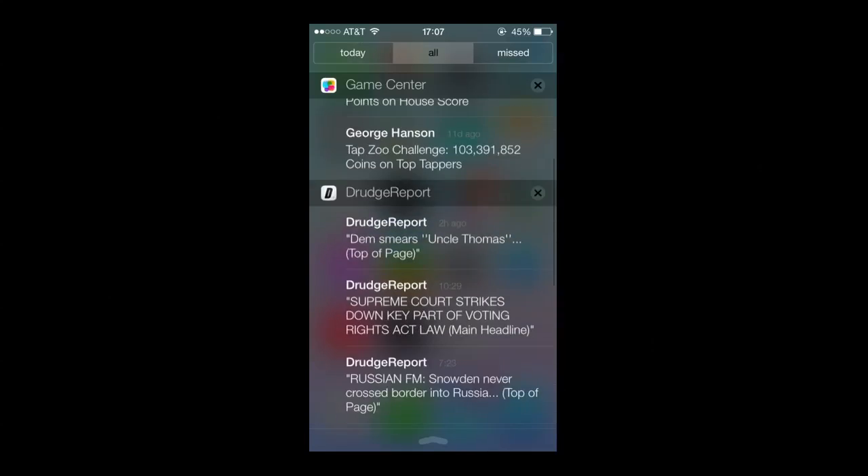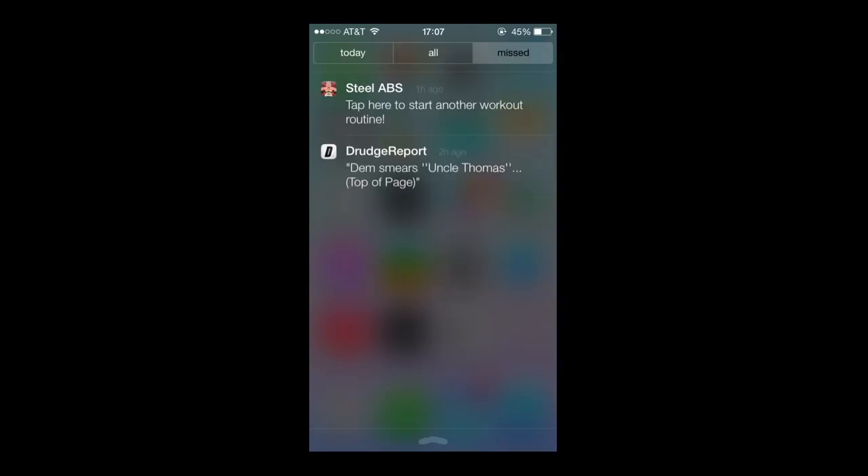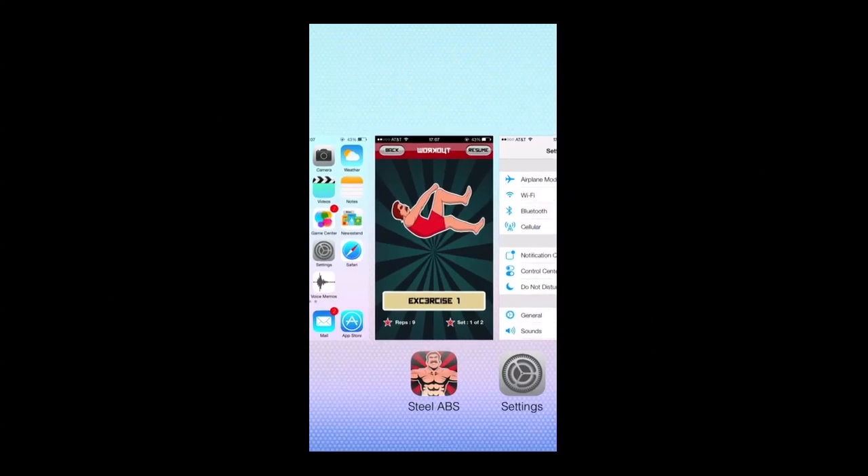This is swiping down from the top. They actually give you a today mode, which is really good. I like that the calendar's in there. It shows some other stuff, and you've got your notifications and also your missed stuff.